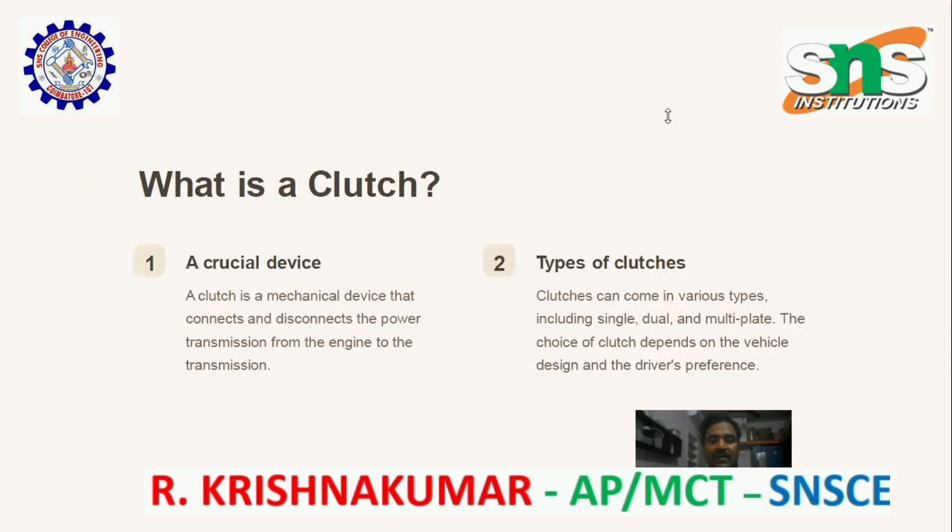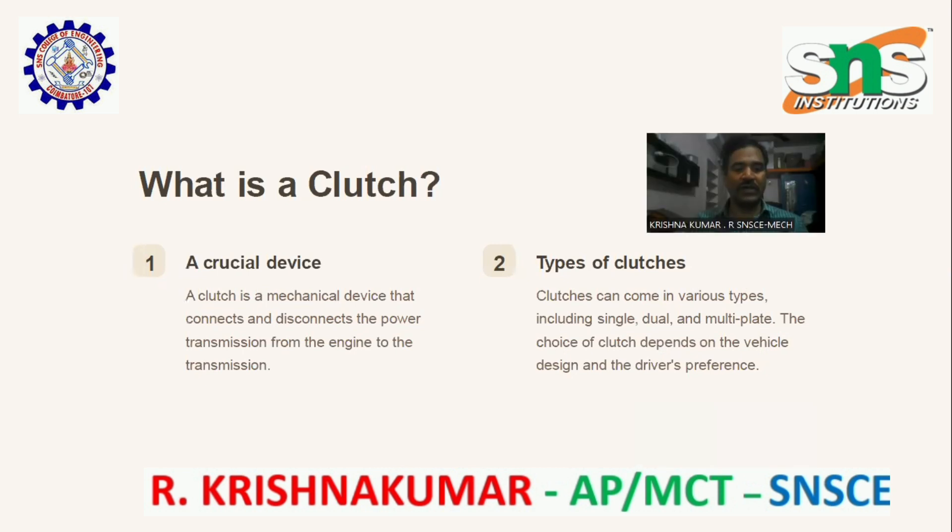What is a clutch? A clutch is a mechanical device that connects and disconnects the power transmission from the engine to the transmission.